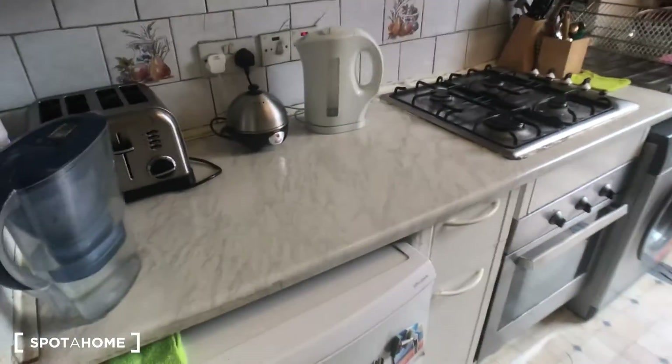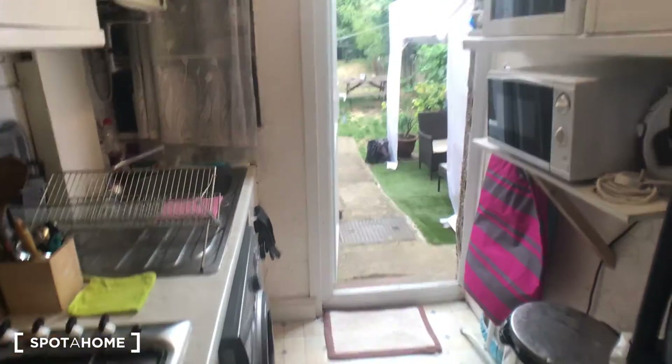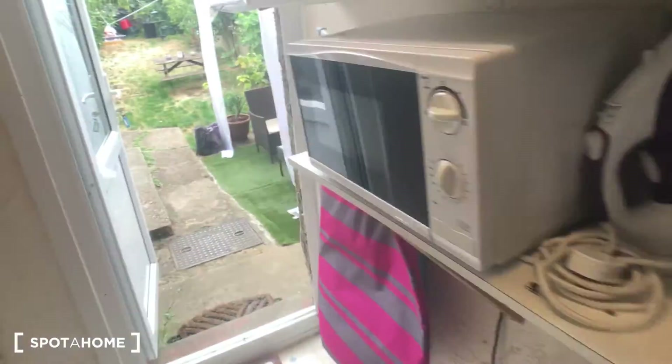As you enter the property you're greeted with this hallway and it leads straight on to the kitchen. As you can see it's nice and light — got a big window on the back door which lets lots of light in, and it's fully equipped too, so it's got everything you need.